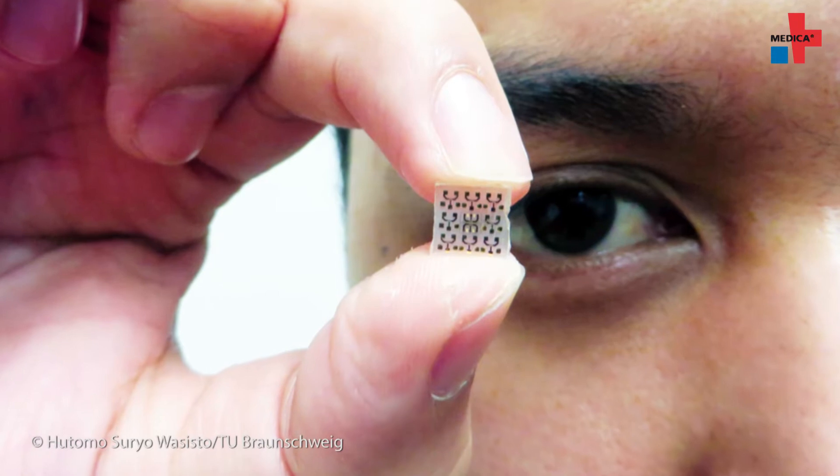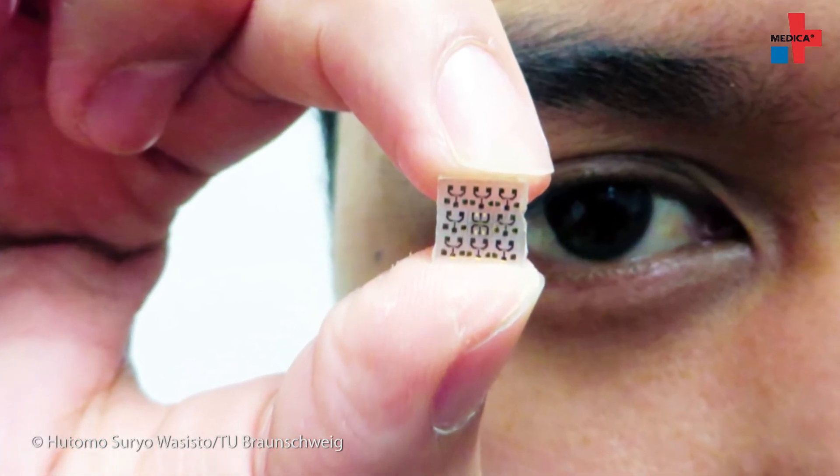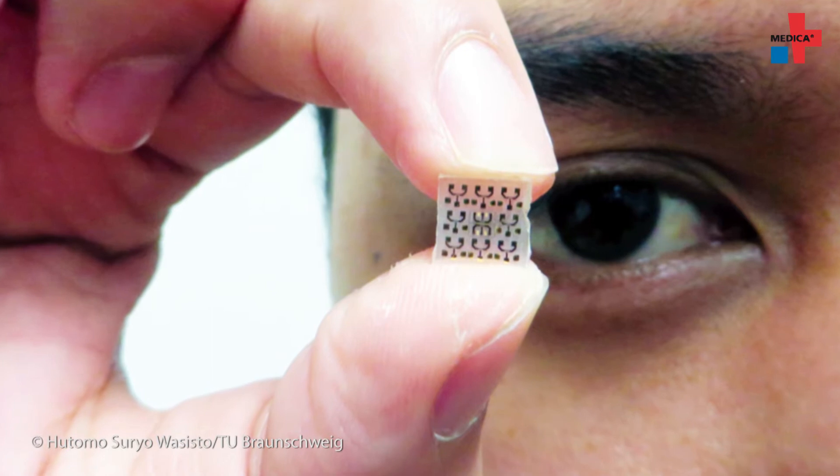Therefore, over the next four years in the Chipscope project, we will be developing the highest-resolution nano LED arrays, which will be used as the light source of our novel microscope. The Laboratory for Emerging Nanometrology at Braunschweig University of Technology provides an important component for the microscope.